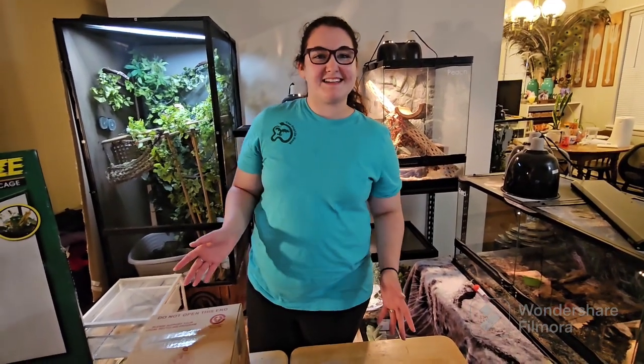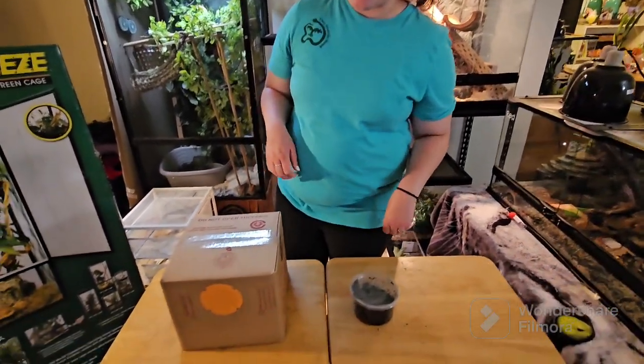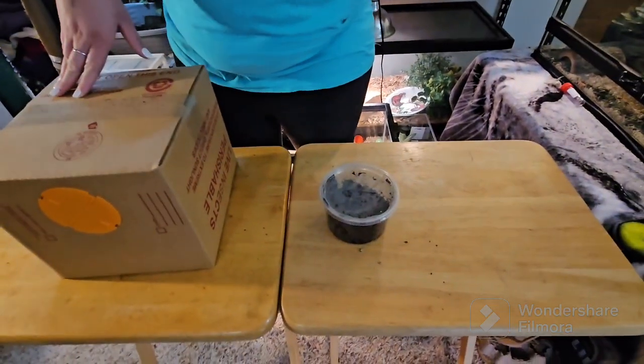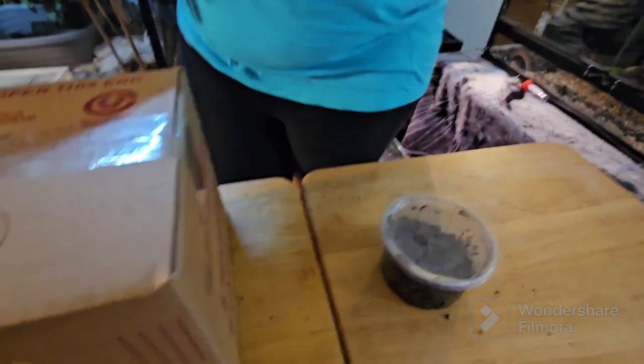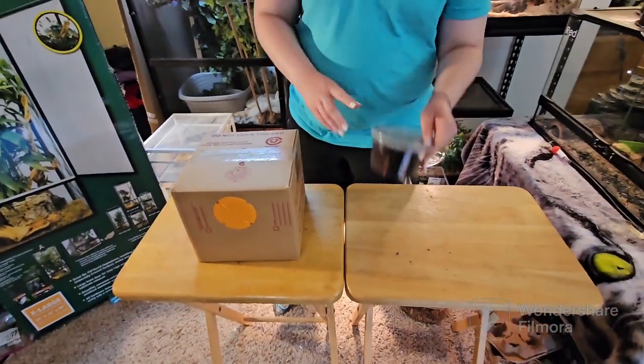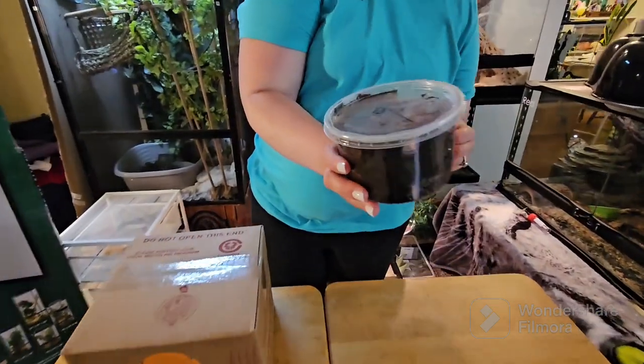We also got some different types of bugs at the expo. We got about a thousand crickets because our animals go through crickets like crazy. If you want to see us unbox crickets, go to one of our previous videos to see that.